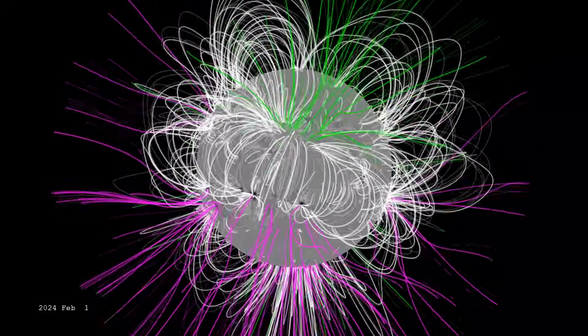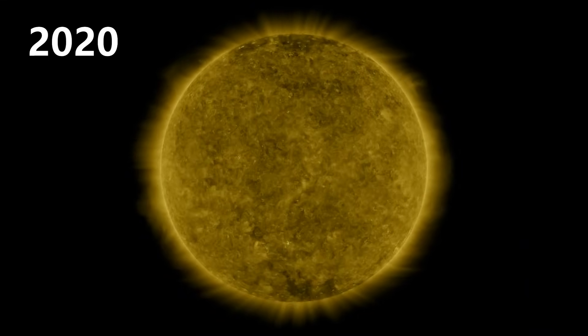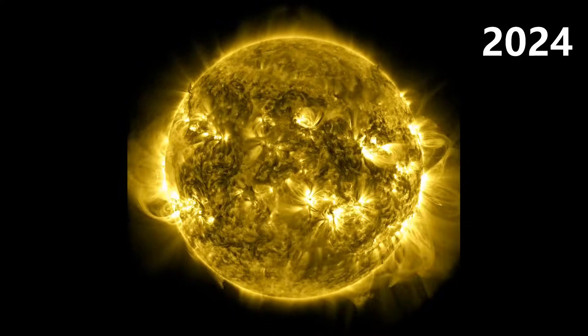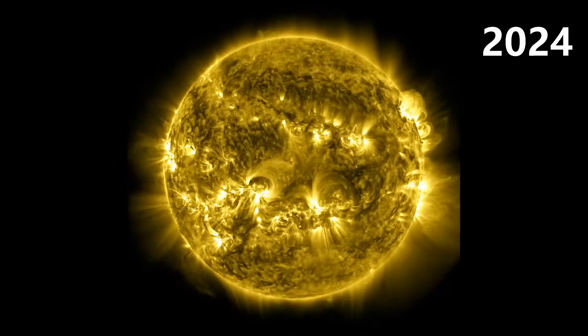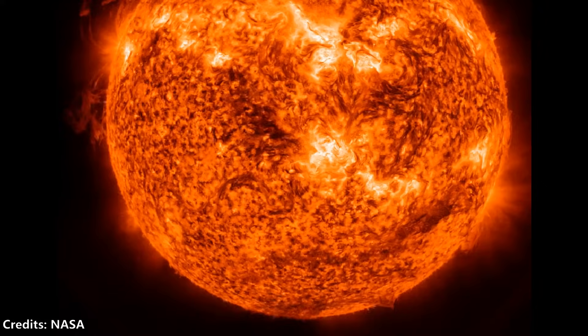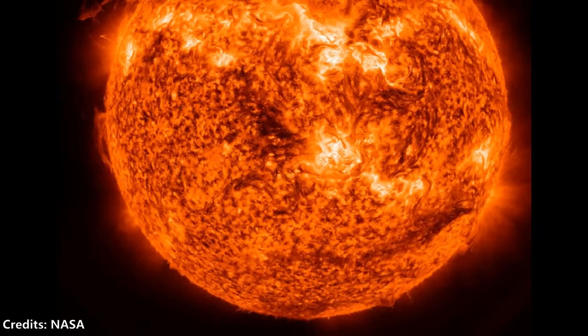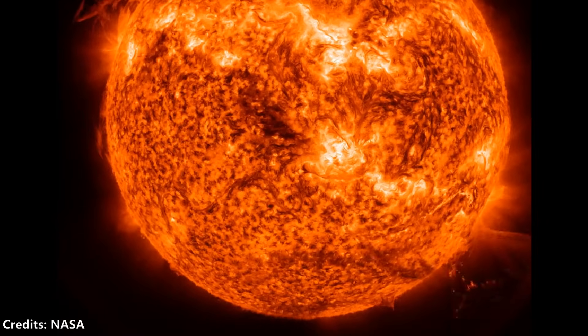The Sun's magnetic poles are reversing as we speak. This is what the Sun looked like in 2020, and this is what it looked like by the end of 2024. Clearly, the Sun's activity has intensified significantly.